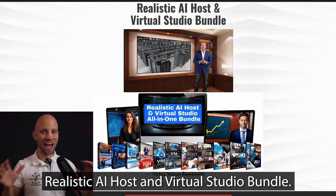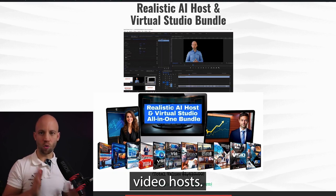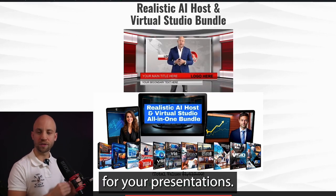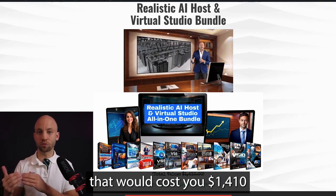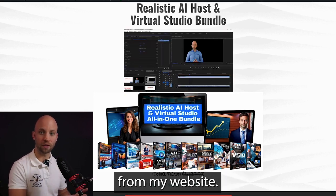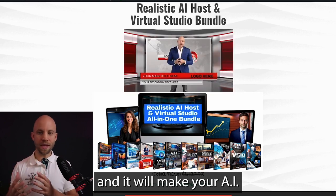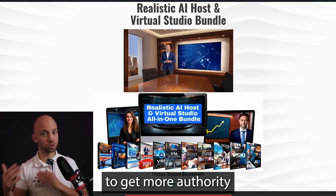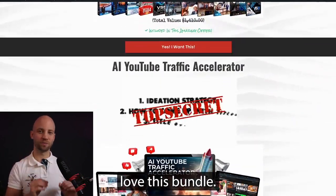Next, you get my Realistic AI Host and Virtual Studio Bundle. You'll discover how to create realistic AI video hosts so you don't need to hire expensive actors for your presentations. Plus, you'll get 11 Virtual Studios that would cost $1,410 from my website. These studios will give your videos a high-end look and make your AI spokesperson feel much more credible.